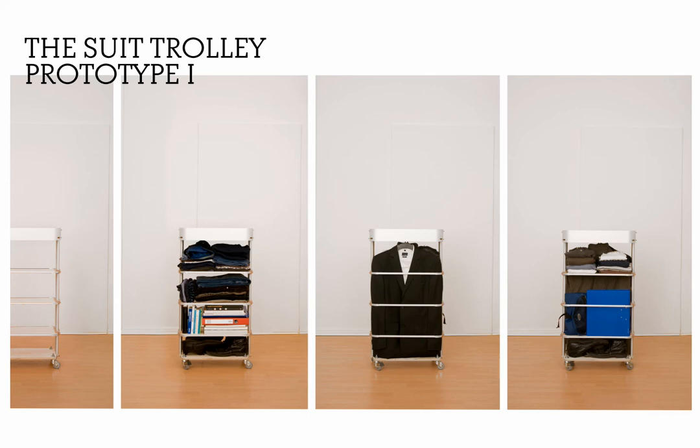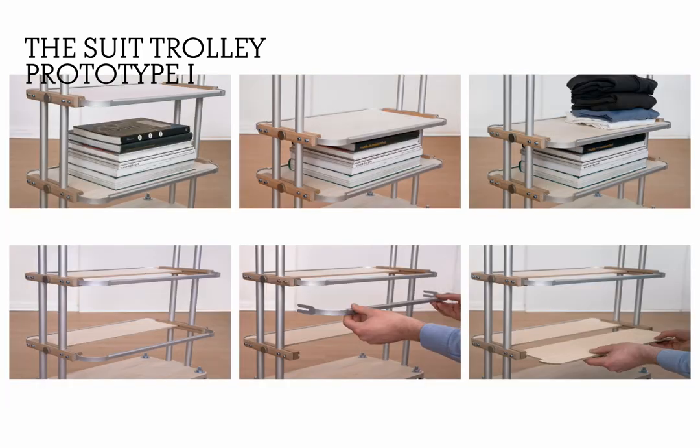The traveller rolls the suit trolley through small corridors and at the destination it takes less space. The traveller adapts the lower shelf system quickly.